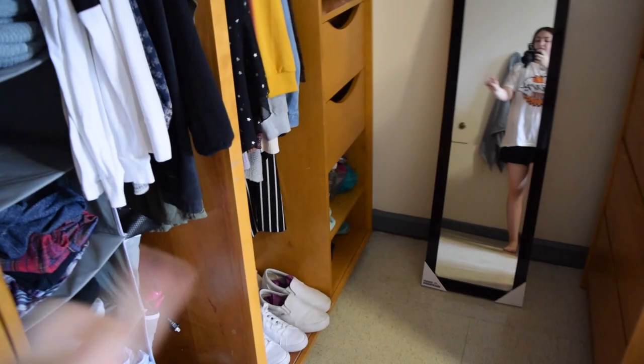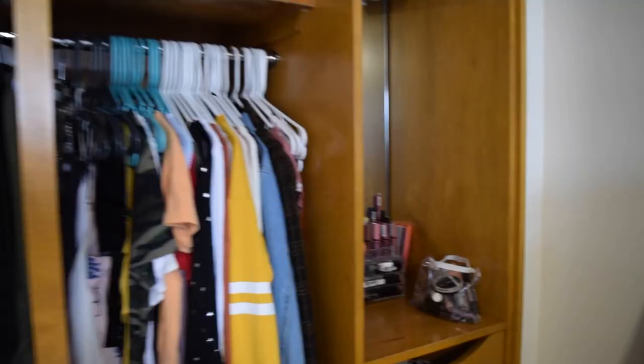It's that time of year, let's do a little dorm tour! So we got the door right here, and then this is my side of the room. The closet is right there, and my roommate's space is over here, but this is mine.